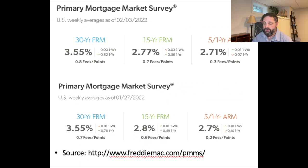This chart is showing February 3rd — which is yesterday — that Freddie Mac had mortgage rates at 3.55%. If you look just below it, January 27th was 3.55% as well. So mortgage rates are unchanged week over week. We do expect — and forecasts are calling for — mortgage rates to climb into the high threes, maybe even up to 4% by the end of the year.